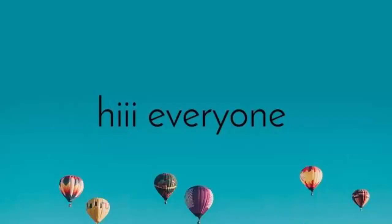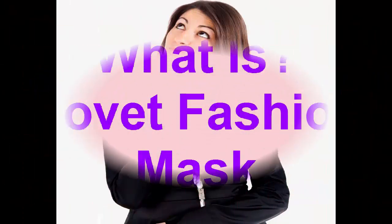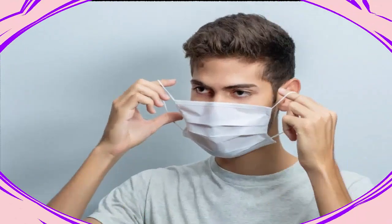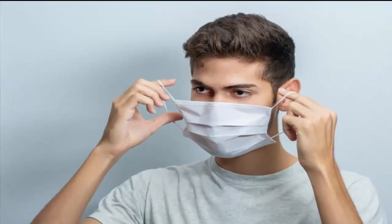Hi everyone, welcome to the new video on this channel. In today's video I am going to talk about the COVID fashion mask, covering questions like what is the COVID fashion mask and where can one buy it.